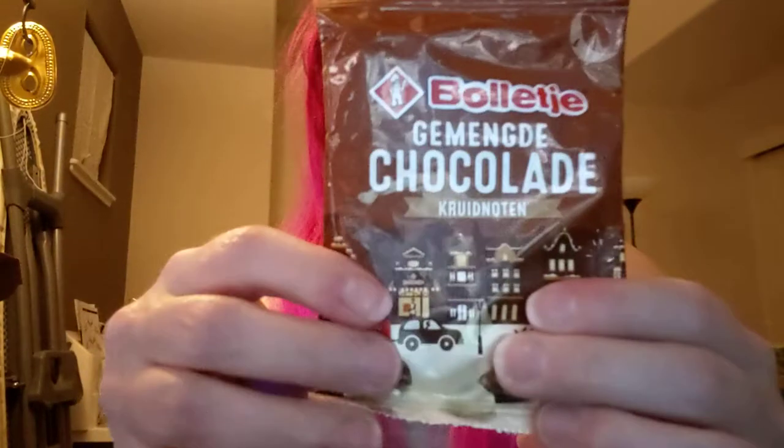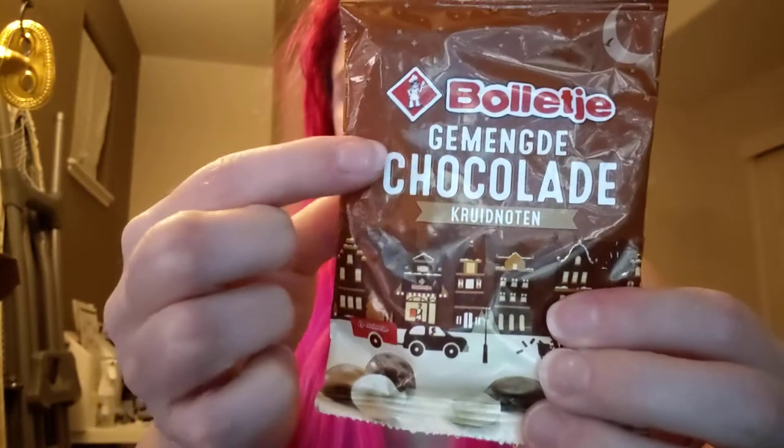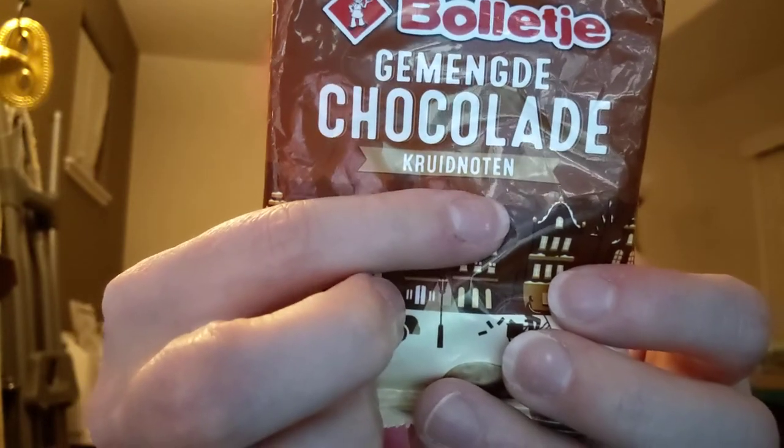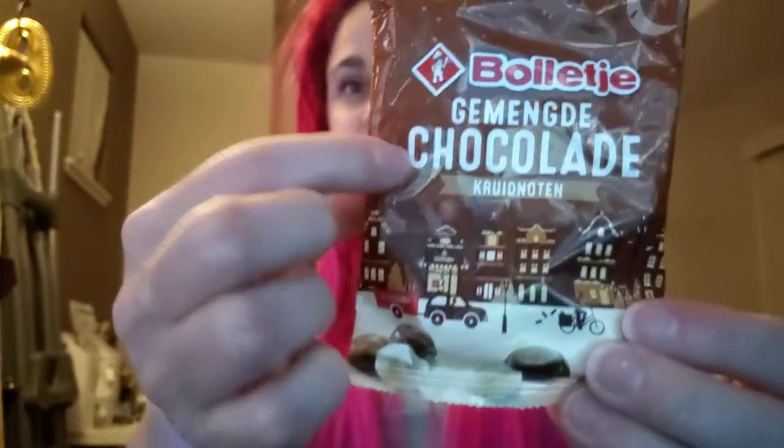I'm feeling snacky, it's Friday night, so I'm here to try these Krautnoten — what you got in a Christmas box but they're chocolate. They fell! These are mini spiced cookies with chocolatey coating. 'Chocolatey' is usually used when you can't use the word chocolate for legal reasons, because it doesn't have cocoa butter or whatever.